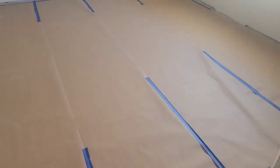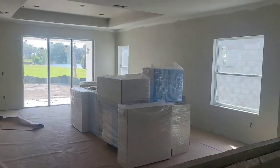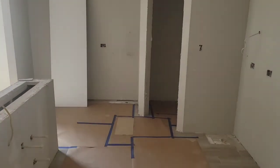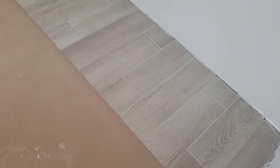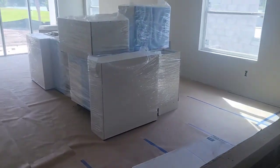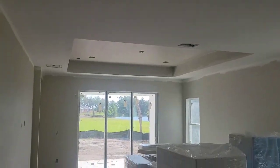You've got a study or den off the front. They're getting ready to install cabinets — looks like all the cabinets are there. This would be your kitchen, with wood plank tile on the floors and white cabinets going in.